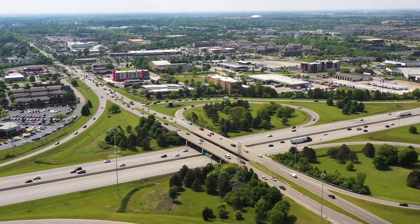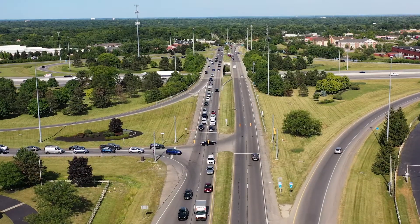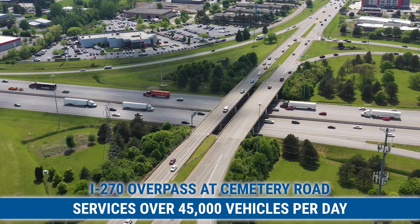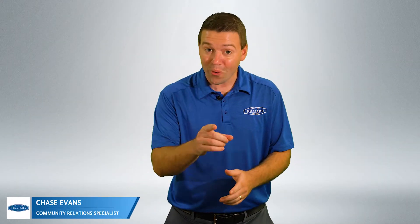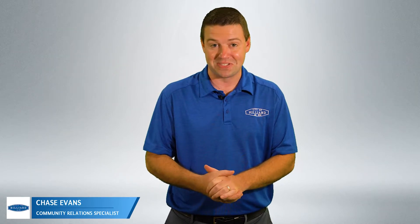The I-270 overpass at Cemetery Road is the busiest street in Hilliard, servicing over 45,000 vehicles per day. The city of Hilliard wants your help in making it safer for pedestrians and bicyclists.